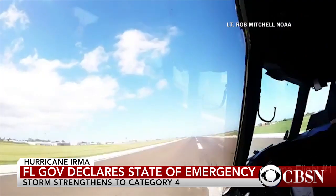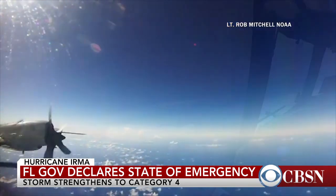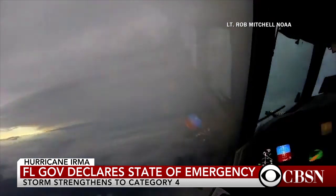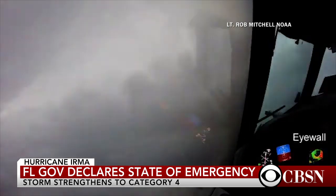Turning now to Hurricane Irma, the storm is now a Category 4 hurricane and it has prompted the governor of Florida to declare a state of emergency. This is video from Hurricane Hunters with NOAA who flew into the storm. Irma is strengthening in the Atlantic, but there are fears Florida could be in its path. Meteorologist Jeff Berardelli from our West Palm Beach affiliate WPEC has the forecast.